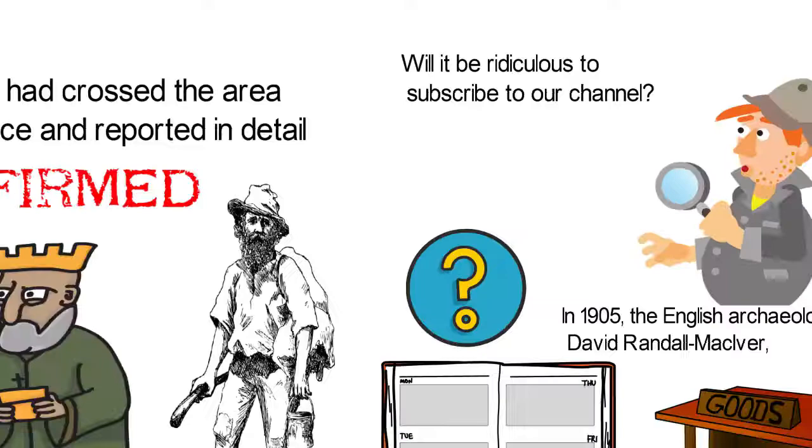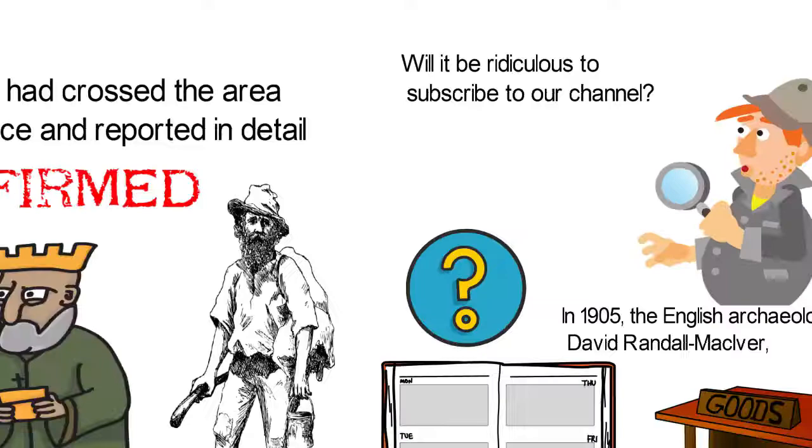What have we missed out of this history? Let us know in the comments section. Will it be ridiculous to subscribe to our channel? If no, please like this video, share, and subscribe to our channel.